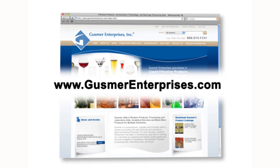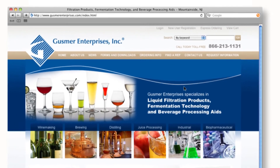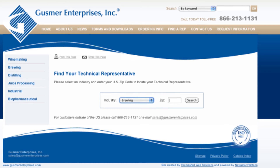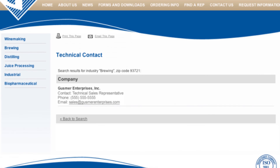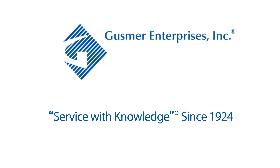For more information, go to gusmerenterprises.com. Click on 'Find a Rep' on the main menu bar, then choose the industry you're interested in and your zip code. The technical sales manager in your region will then be selected. Gusmer Enterprises — service with knowledge since 1924.